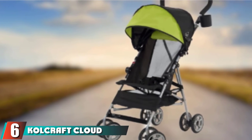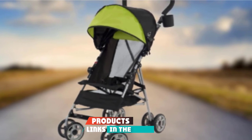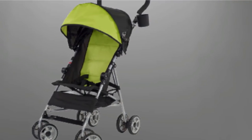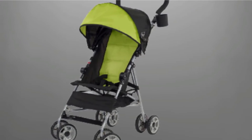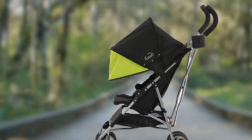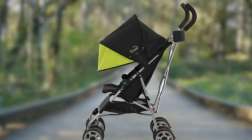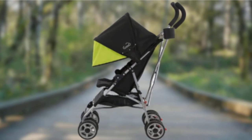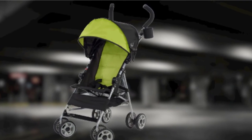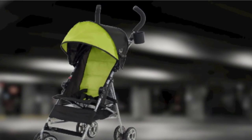The number six position is dominated by the Kolcraft Cloud Umbrella Stroller. You don't need to spend a fortune on an umbrella stroller, and although you won't find a ton of bells and whistles, the Kolcraft Cloud is a lightweight compact stroller that's a solid choice if you're looking to keep your budget low. It's also a great choice if you don't plan on using an umbrella stroller regularly, or need an extra to keep at the grandparents' house or for quick daycare commutes. The Cloud has all basic features including a quick fold, extended sun canopy, small storage basket, and shock-absorbing flat wheels.